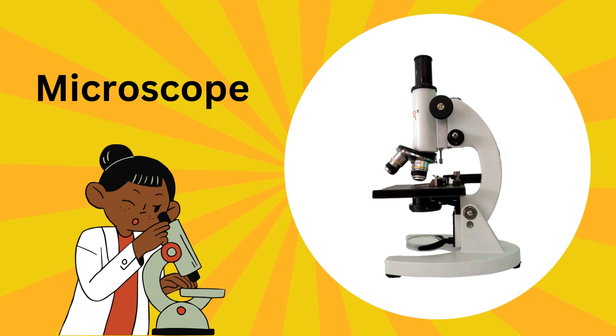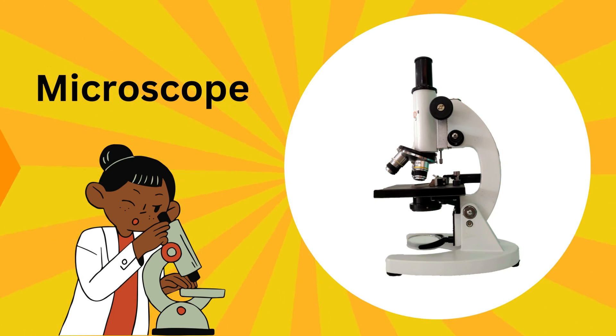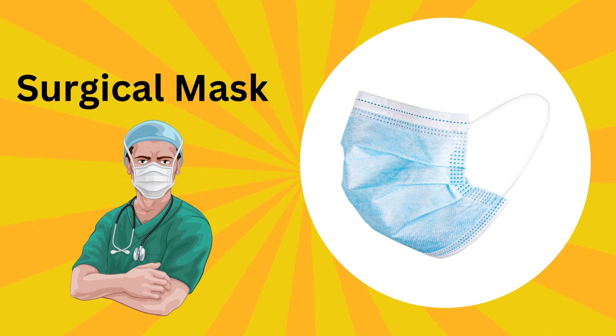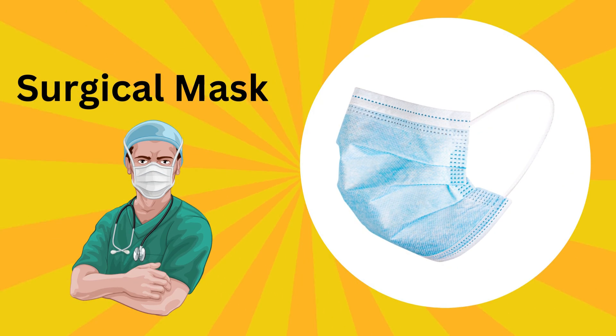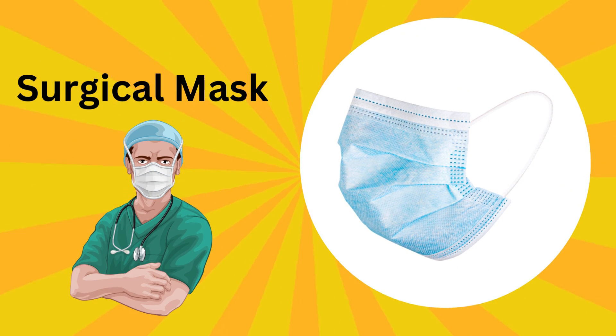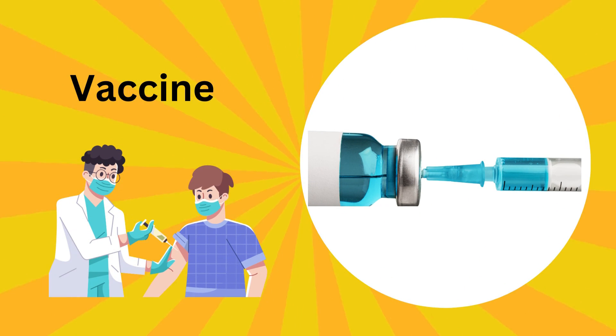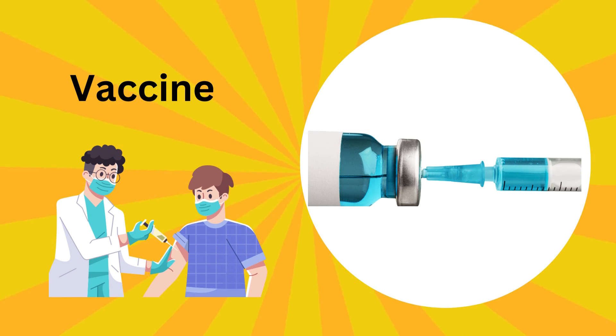This is a microscope; doctors use a microscope to see tiny, tiny things like germs. This is a surgical mask; it keeps doctors safe during important surgeries. This is a vaccine. A vaccine is like a super shield; it prevents you from getting sick.